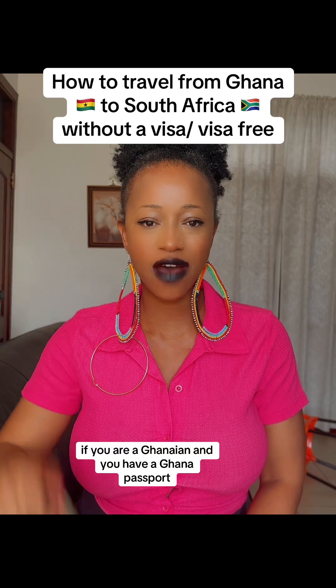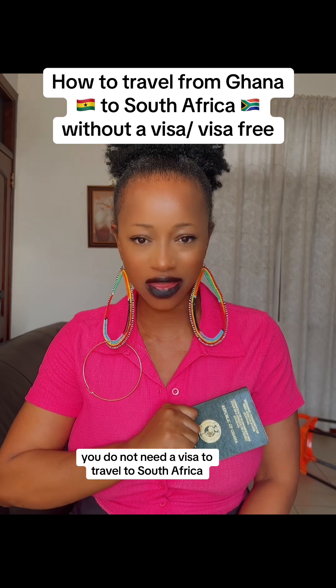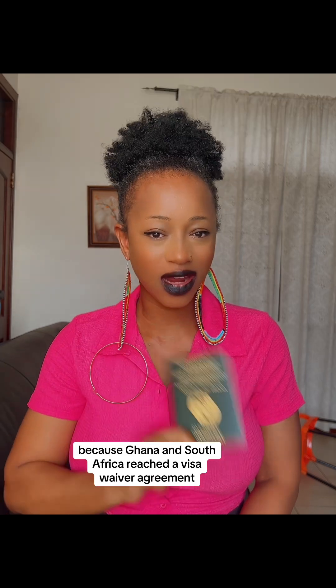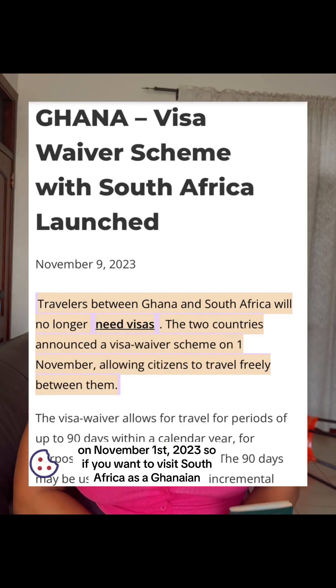If you are a Ghanaian and you have a Ghana passport, you do not need a visa to travel to South Africa, because Ghana and South Africa reached a visa waiver agreement on the 1st of November 2023.